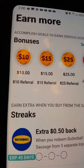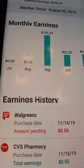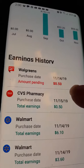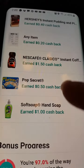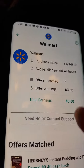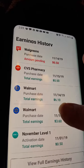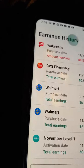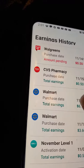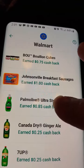You can go on Earn More, then go to your account and hit See My Earnings. The ones that I did today, you can see them. You can do the Walmart ones — it'll tell you which ones you got cash back on.